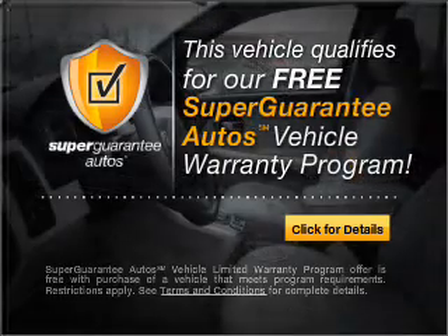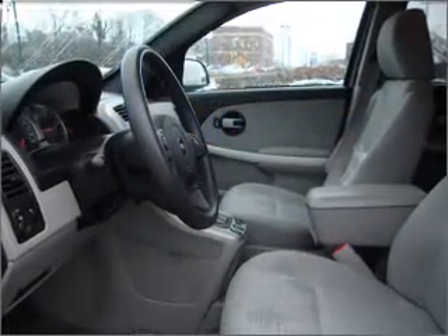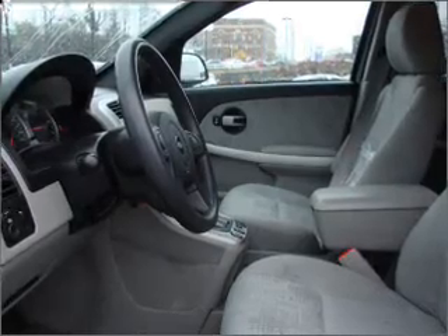Buy a vehicle and get a free warranty from us, only at everycarlisted.com. Brake safely with the anti-lock braking system.